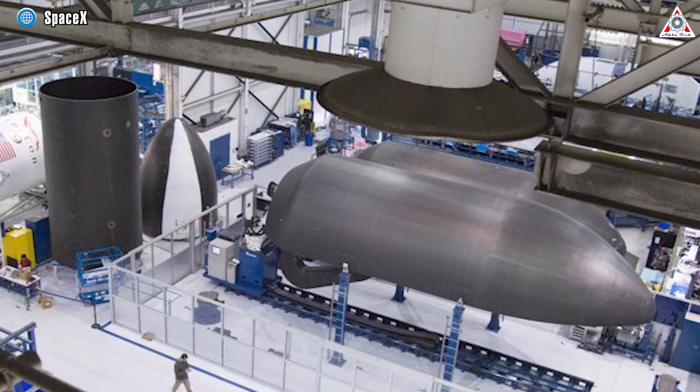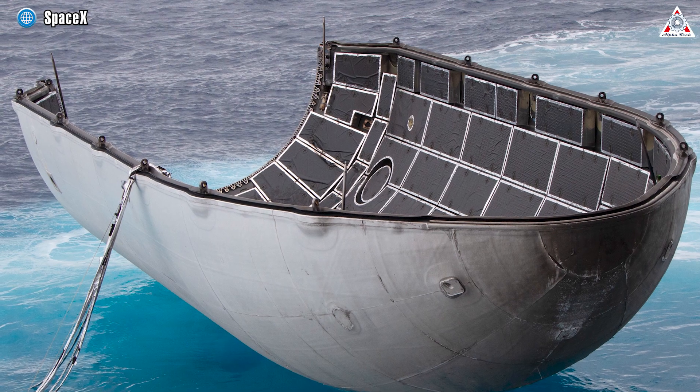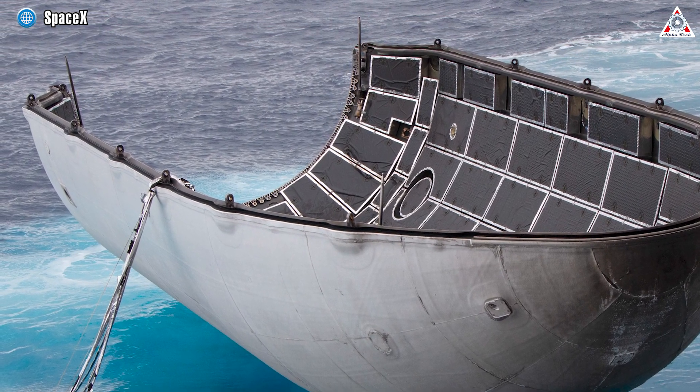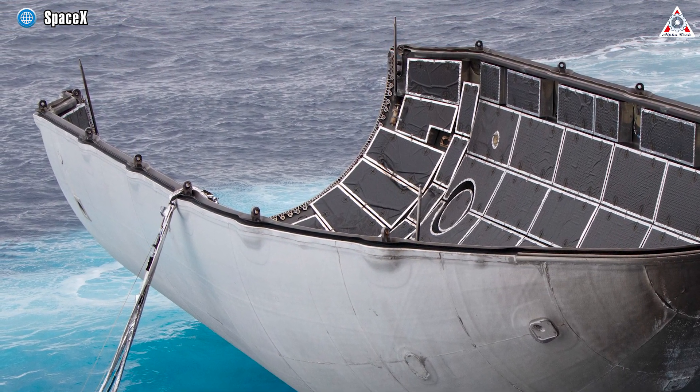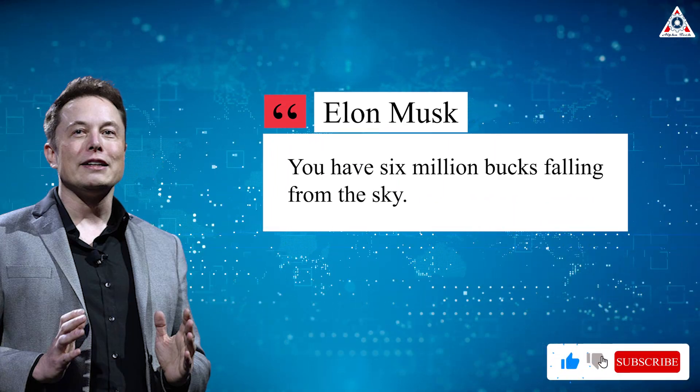Producing these fairing halves is time-consuming and costs approximately six million dollars to do both halves. SpaceX's founder Elon Musk challenged his employees to go catch the fairings — 'You got six million bucks falling from the sky,' Musk famously said. SpaceX's technical team theorized that they had to catch them with a net before they plunged into the ocean.